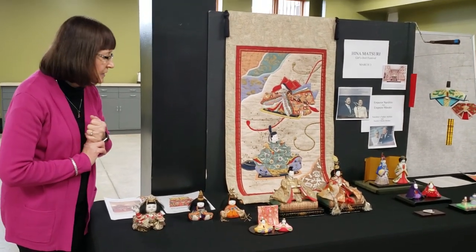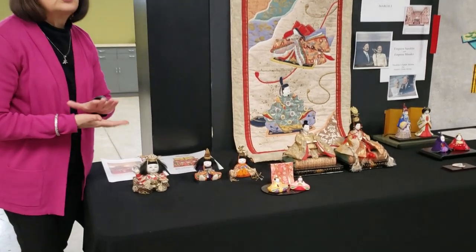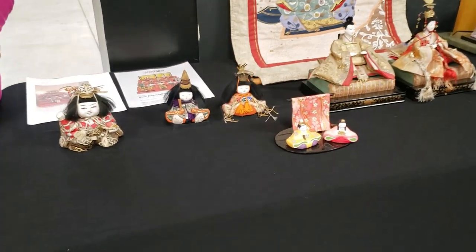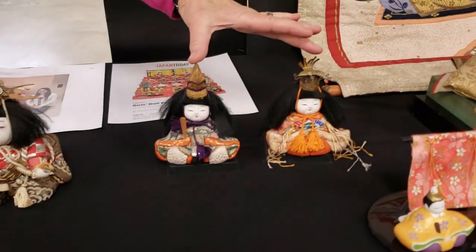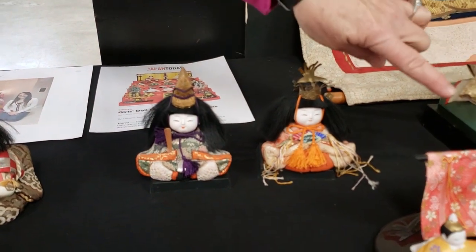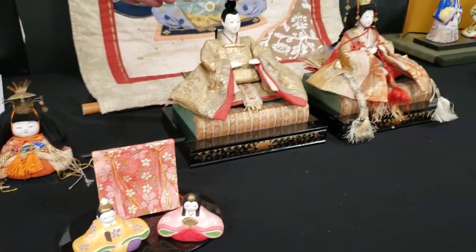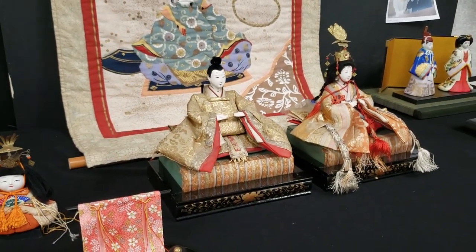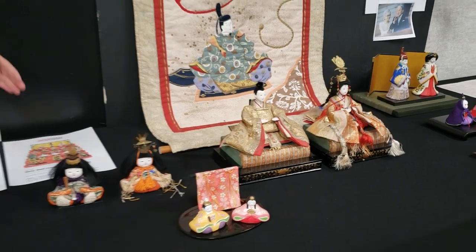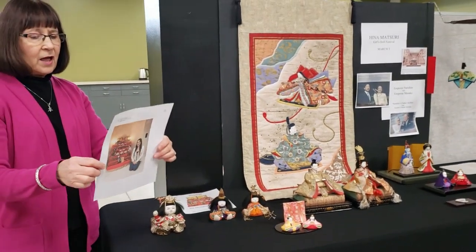I want to share these particular dolls. We have a new student named Robin who lived in Japan for 12 years, and she brought this set. This set is probably about 80 years old and they are just lovely. She has the whole set of all the dolls. Let me explain about the complete set.